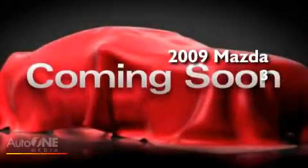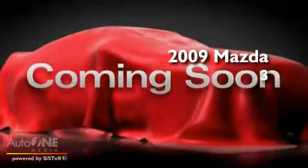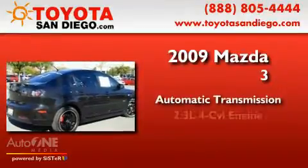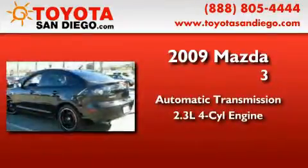This is a 2009 Mazda 3. This compact has an automatic transmission and an inline four-cylinder engine.